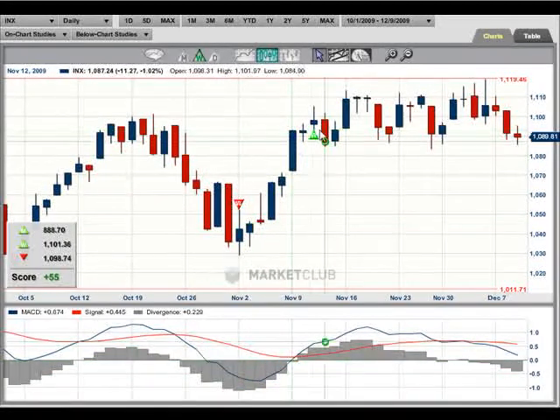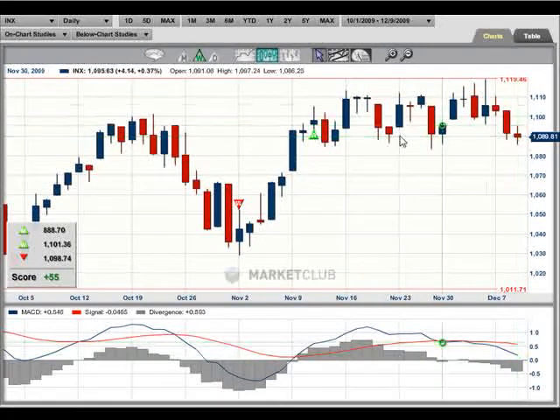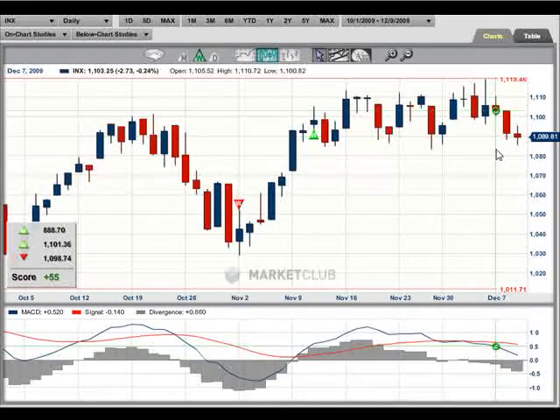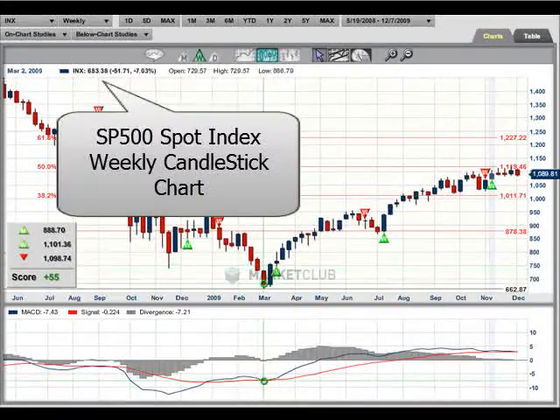There's a buy signal here at 1,101 and we're just a little bit below that. So obviously, if we get out of this position, it's going to be a losing trade — but that's okay because we've made some huge winners earlier on in this up move. Let me show you something else you may not have seen. I'm going to go to my weekly chart here.